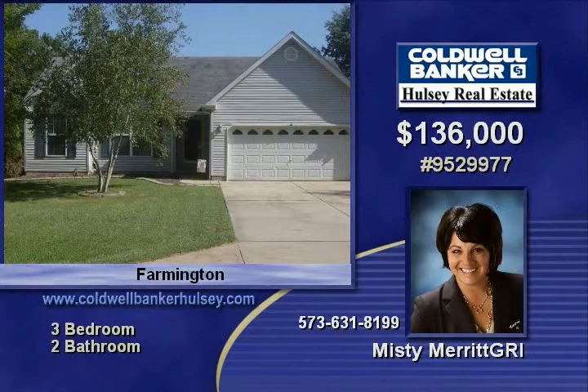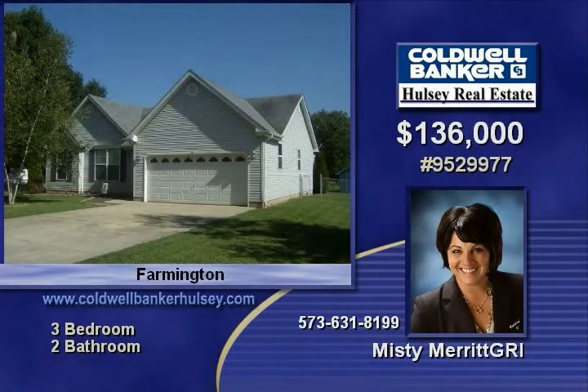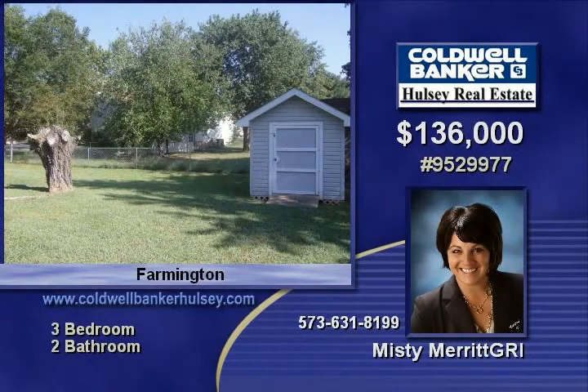Call Misty today to set up a time for your personal tour. The number to call is 573-631-8199. She would love to know you're interested and looks forward to working with you. Don't miss out — make that call today.